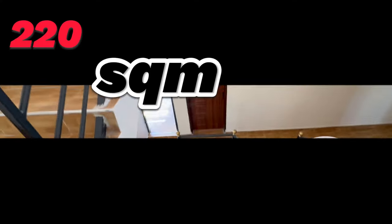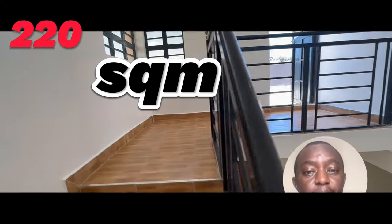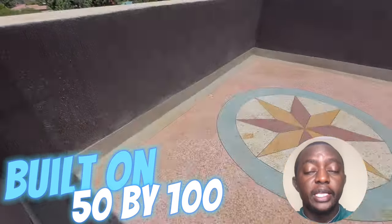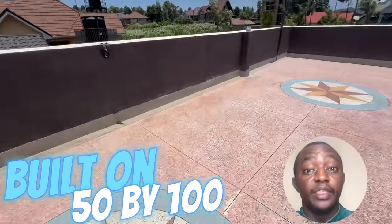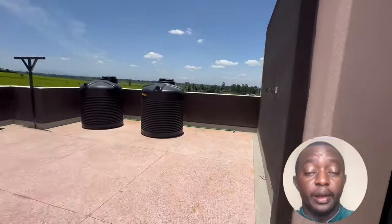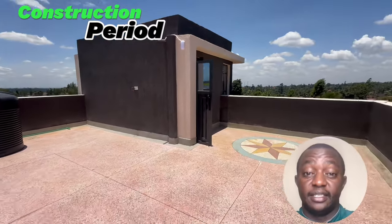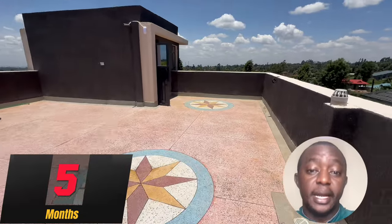This project is 220 square meters, designed and built on a 50 by 100 piece of land, at a cost of 8.8 million within the standard finishes. Remember, it only takes us four to five months, when all factors are constant, to have these houses complete.